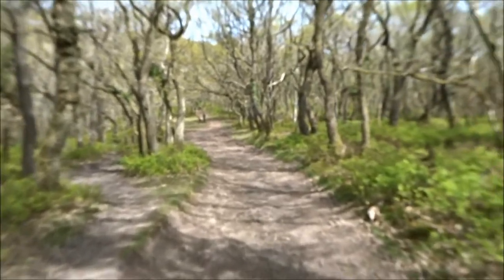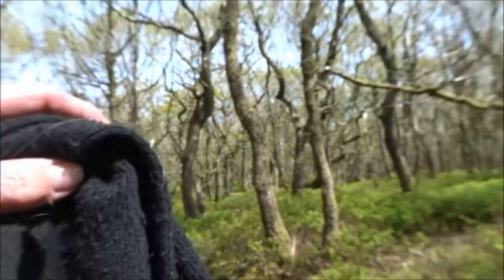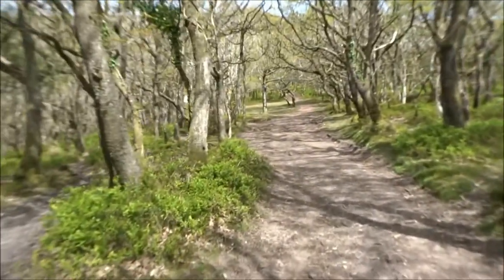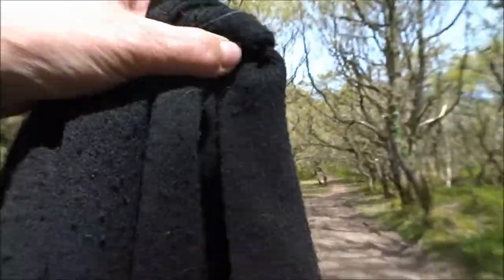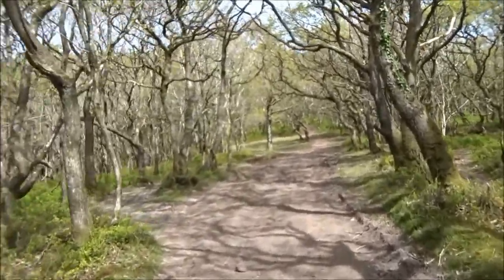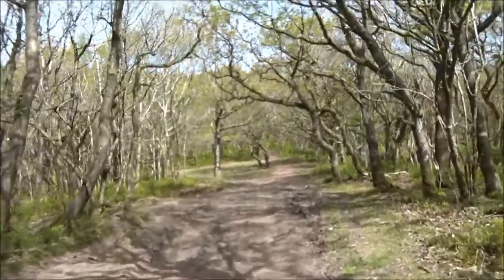It's a very defined track, this one, so I would say I wouldn't be wanting to go further over that way. Do you see what I mean? And I can see the hill fort now. I can see the outline. What I've never done before is walk around it that way. I said I would do that.